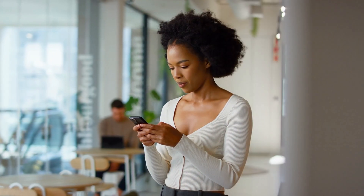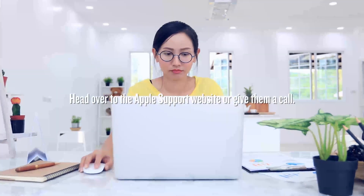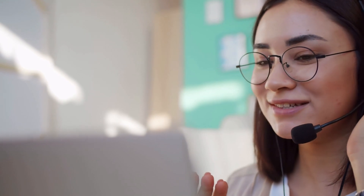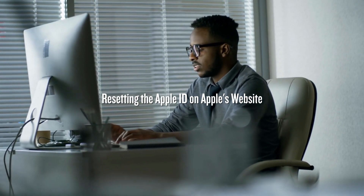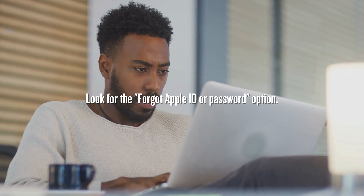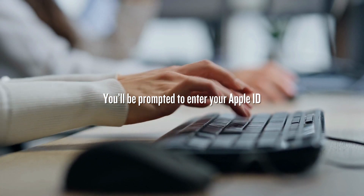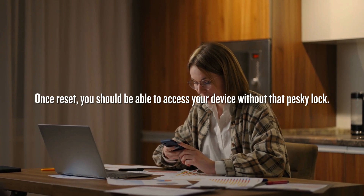Moving forward with another unlocking method. Getting rid of that pesky lock can actually be simpler than you think. First, contacting Apple Support with the original invoice: dig out the original invoice you got when you bought your device — that's your golden ticket. Head over to the Apple support website or give them a call, let them know you're trying to remove the locked-to-owner message, and they'll verify you're the rightful owner. With that invoice in hand, they should be able to help you out. Another option is resetting the Apple ID on Apple's website using the 'Forgot Apple ID or password' option.